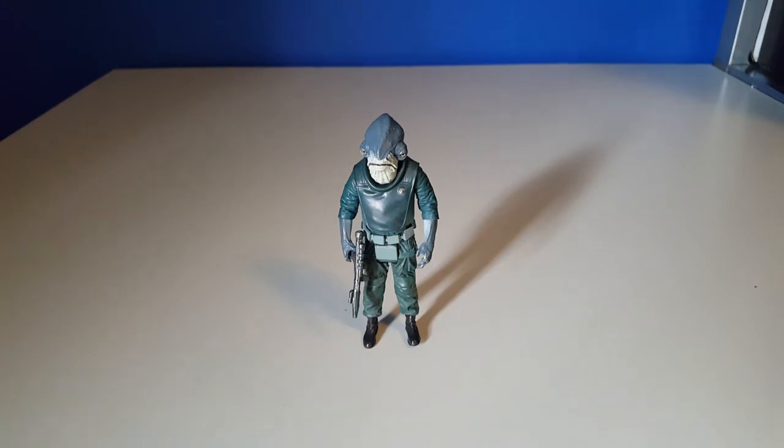So ladies and gentlemen, there you have the Admiral Raddus three and three quarter inch action figure from Star Wars Rogue One. Hope you guys have enjoyed the video review. If you haven't subscribed to my YouTube channel, Orion's Belt Creations, please do so. I also have a Facebook page by the same name.